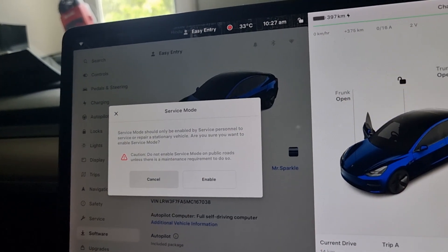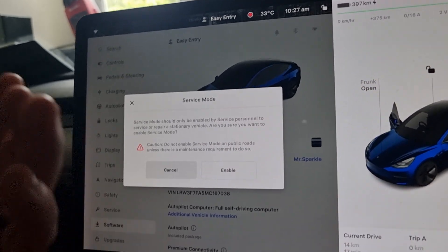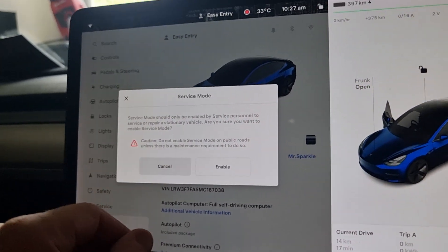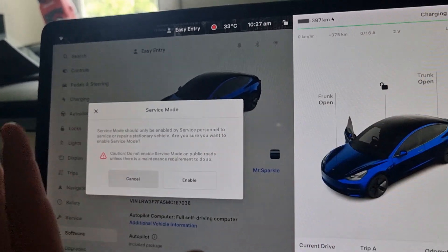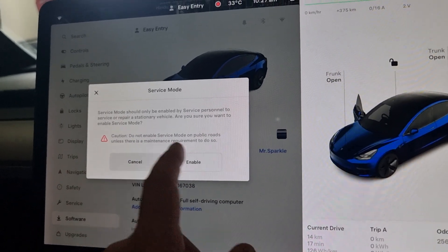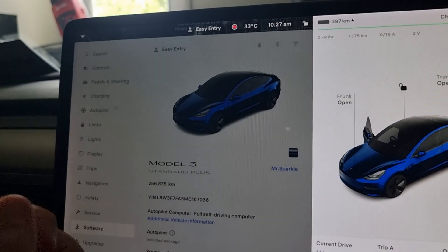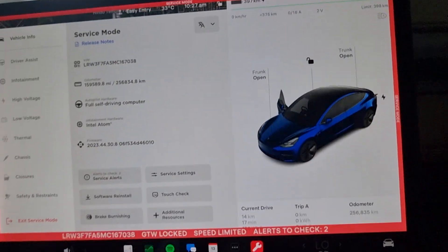If you want to do this yourself and you trust yourself, by all means go ahead — it is your vehicle. Do not enable service mode on public roads unless there is a maintenance requirement. We're going to click Enable. Now you get this big red bar around the screen. You can see at the bottom it shows the VIN number. The gateway is currently locked and the vehicle is speed limited.